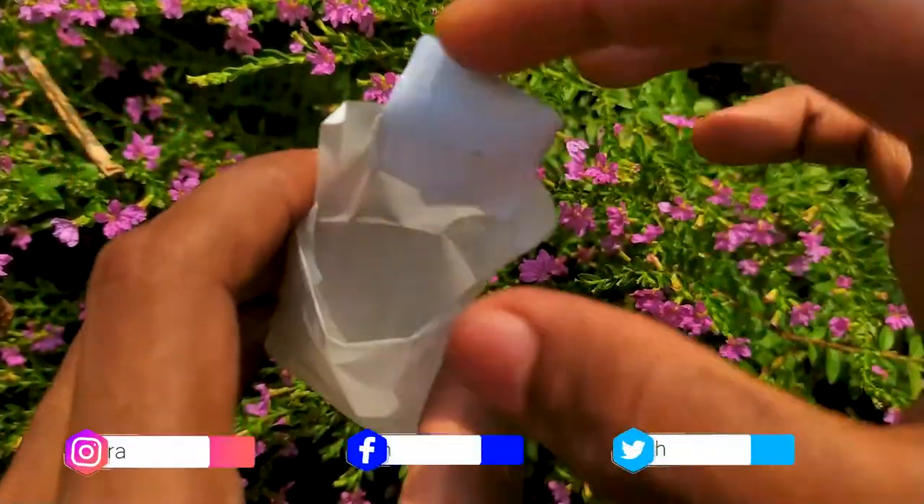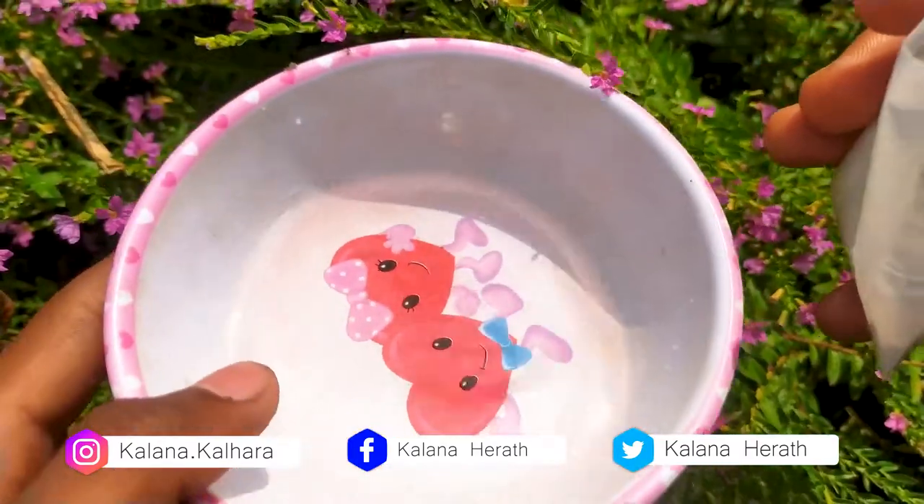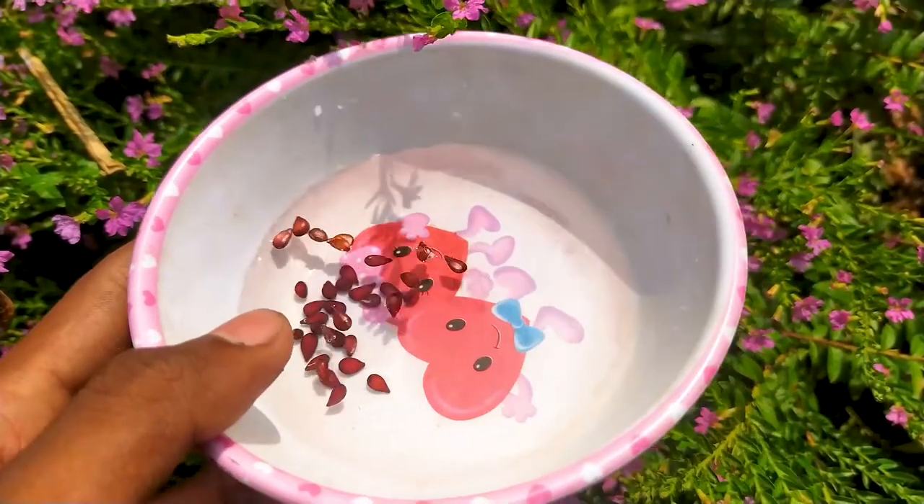This packet contains 30 seeds. I used a coco peat and river sand mixed media to sow the seeds. Fungicides were also used to protect the seedlings from disease.